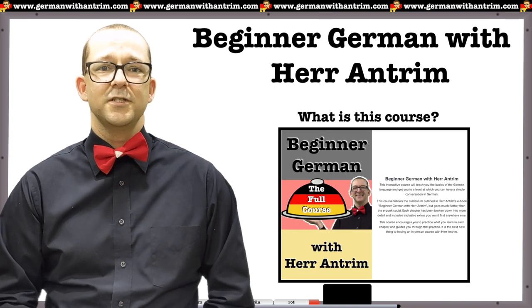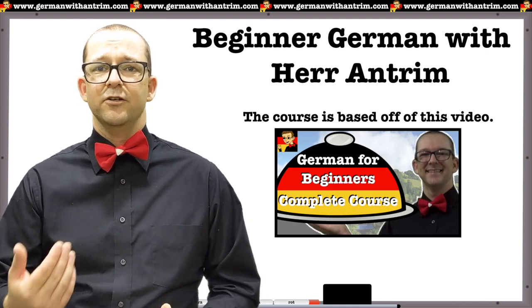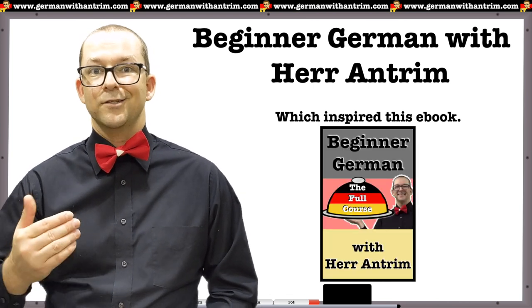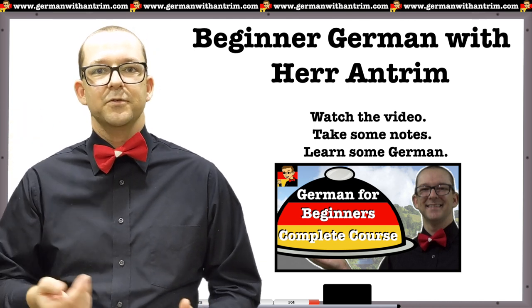For those of you who aren't familiar with the course, here's a quick rundown of what it is and what you will get with your purchase. The course is based off of my three-hour long Beginner German video, which you probably are familiar with. The video inspired my ebook, which then in turn inspired this course. Each iteration of the concept has taken the idea to the next level. The video is just that — it's a video.